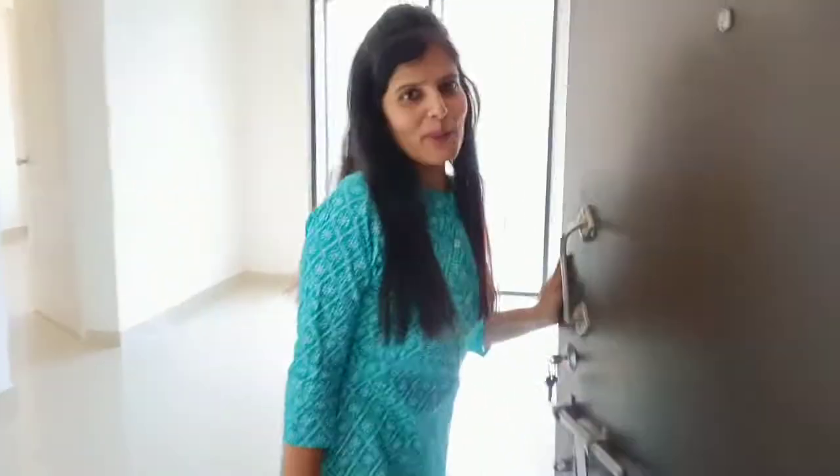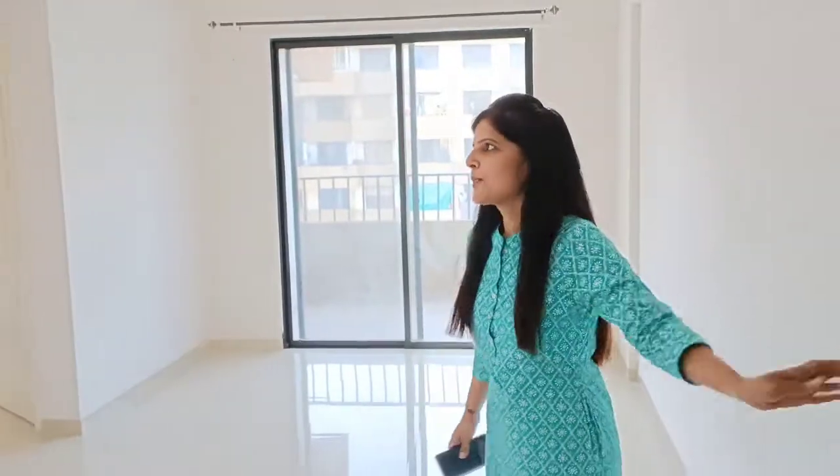So this is the beautiful 2BHK home which we have recently taken. We will show you the whole MCL video later.